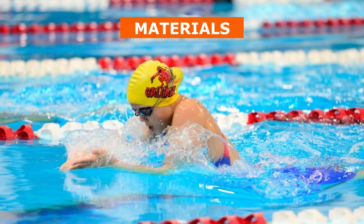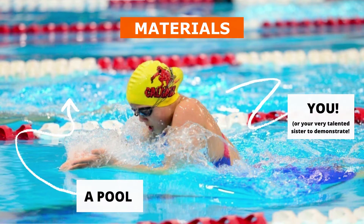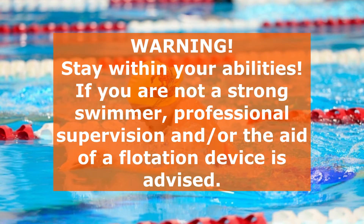To try this experiment, you will need a pool or any open body of water and you in your swim gear, or in my case, an incredibly talented sister to demonstrate. Water safety is of the utmost importance. Be sure to stay within your own abilities, and if you are not a strong swimmer, professional supervision and/or the aid of a flotation device is advised.